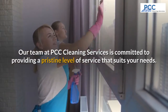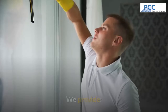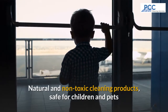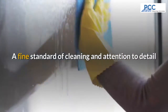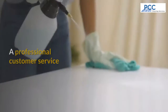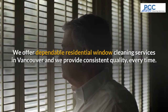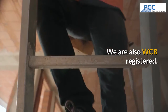We have a great PCC guarantee. Our team at PCC Cleaning Services is committed to providing a pristine level of service that suits your needs. We provide natural and non-toxic cleaning products which are safe for children and pets, a fine standard of cleaning and attention to detail, highly experienced cleaning teams with professional equipment, bonded and insured home cleaning teams, and professional customer service. We offer dependable residential window cleaning services in Vancouver and provide consistent quality every time. And rest assured, we're also WCB registered.